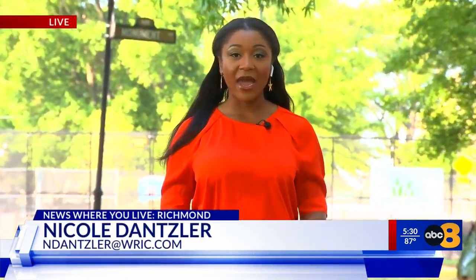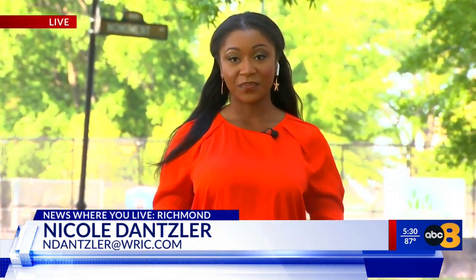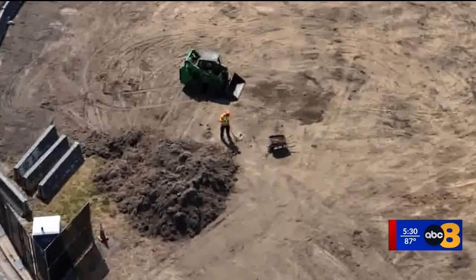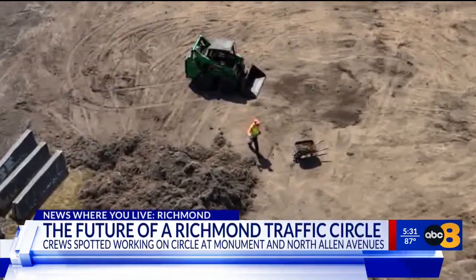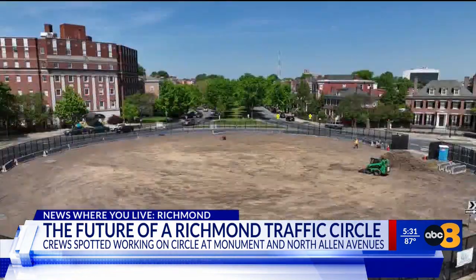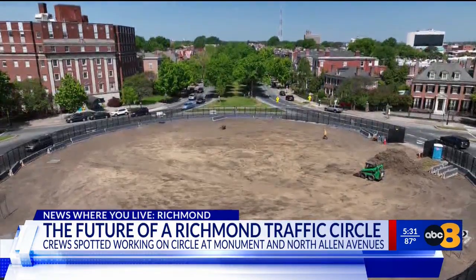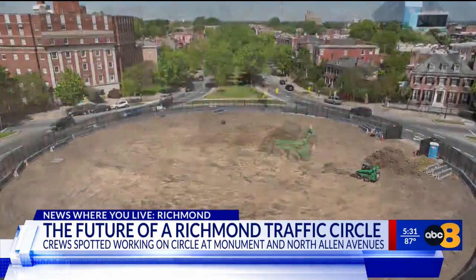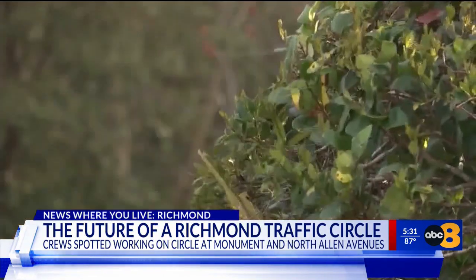Today, crews were spotted working on the grass and the dirt in the traffic circle here behind me on Monument and North Island Avenues. Crews are putting on their hard hats and picking up their shovels, making space for what will fill the traffic circle which used to hold the Robert E. Lee statue. You can see in this drone video where workers had a wheelbarrow and a tractor dumping dirt onto a trailer. The work is part of Richmond's temporary plan to plant foliage there.